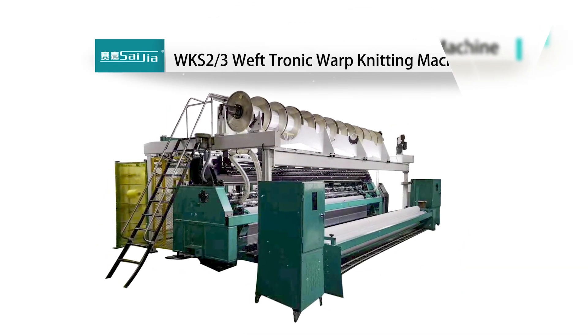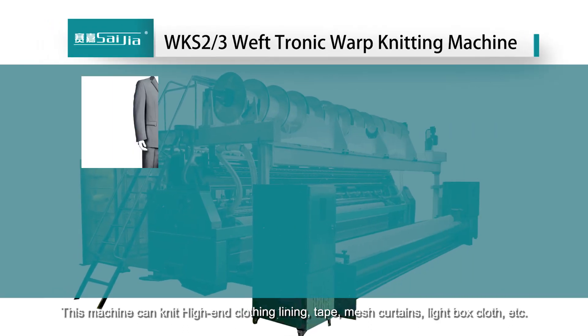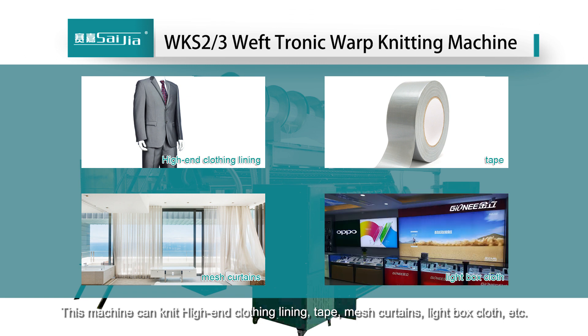The WKS-2-3 tricot warp knitting machine can produce high-end clothing lining, tape, mesh curtains, light-box fabric, and more.